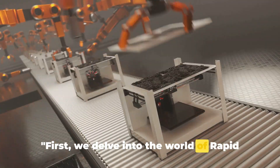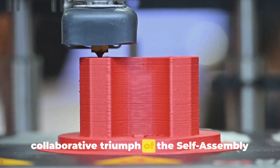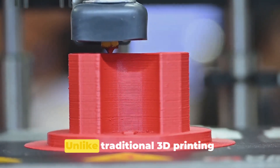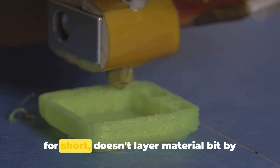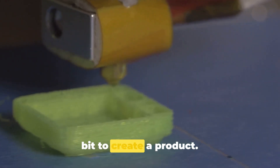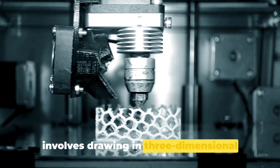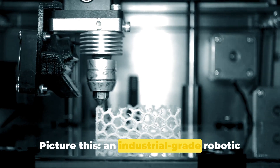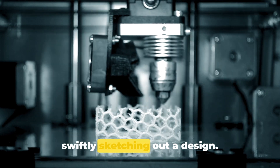First, we delve into the world of rapid liquid printing. This innovative technology is a collaborative triumph of the self-assembly lab at MIT and furniture company Steelcase. Unlike traditional 3D printing techniques, rapid liquid printing, or RLP for short, doesn't layer material bit by bit to create a product. Instead, it uses a unique approach that involves drawing in three-dimensional space within a gel suspension. Picture this: an industrial-grade robotic arm moving freely in a tank of gel, swiftly sketching out a design.